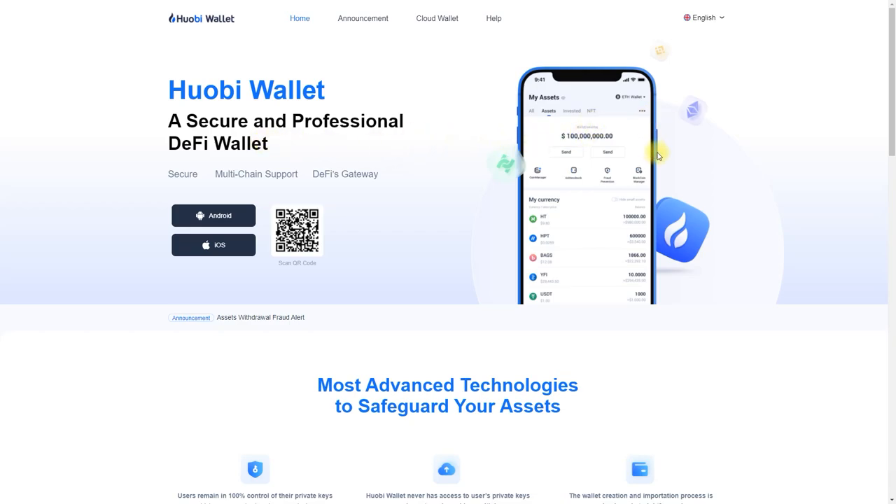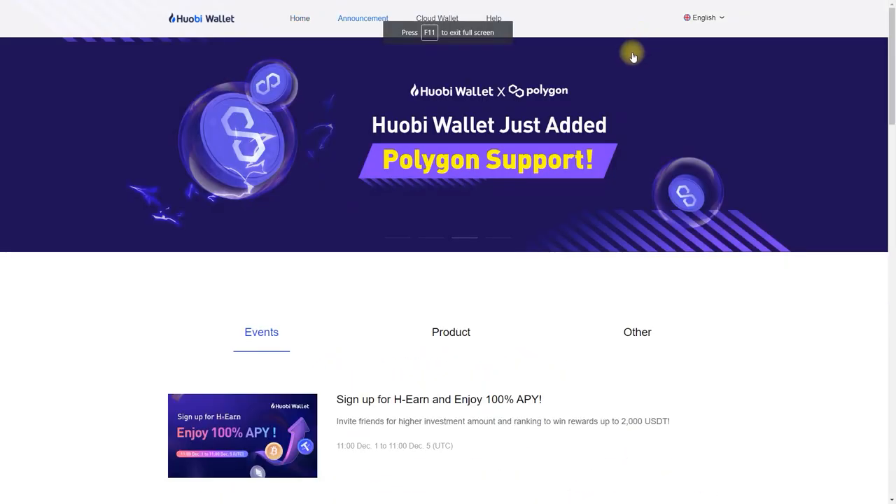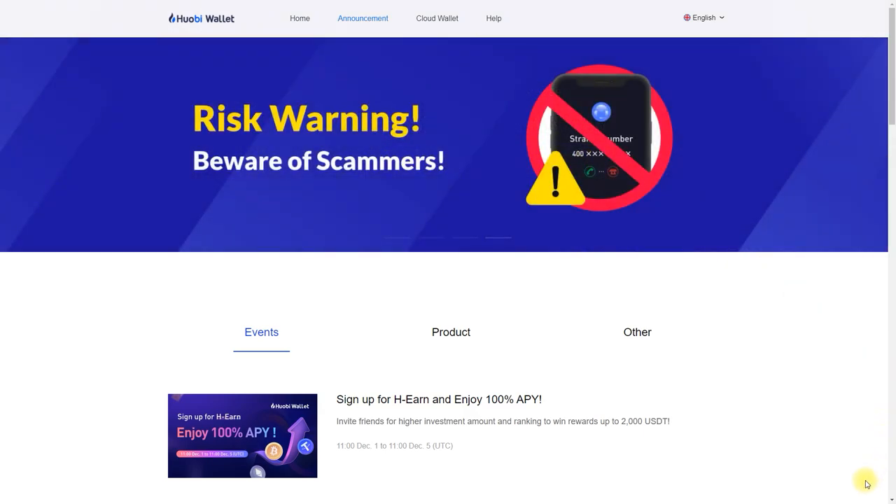Many projects have seen their downfall, but Huobi Wallet is still with us and it is going strong. It even introduced its mascot to celebrate the new year, and we will talk about it today. But first let's see what's new happened to Huobi Wallet in 2021.